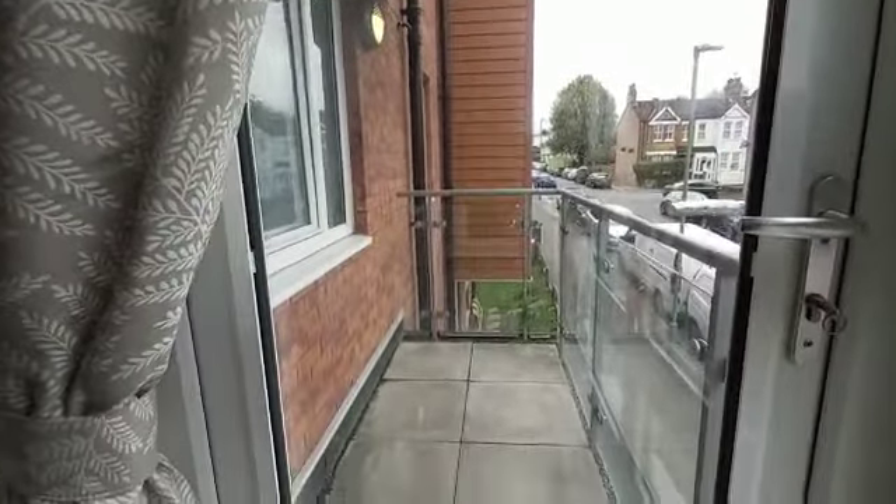This property also comes with one underground parking space, and you have a bit of outside space — you have a balcony.